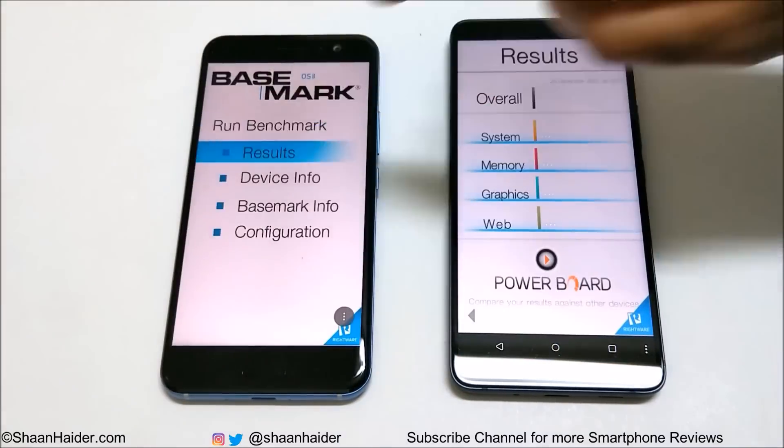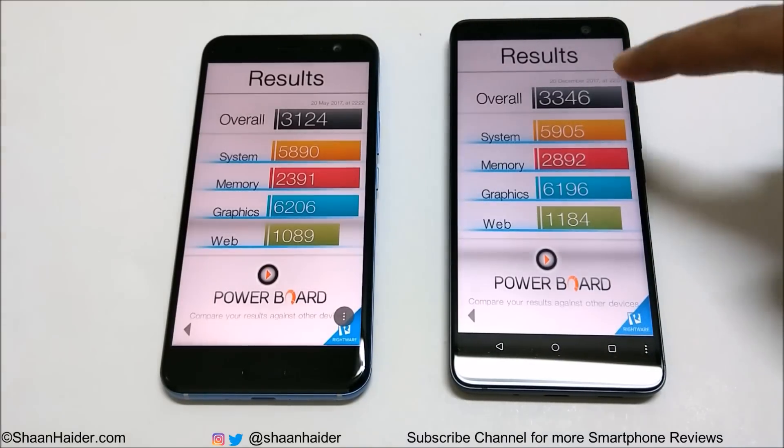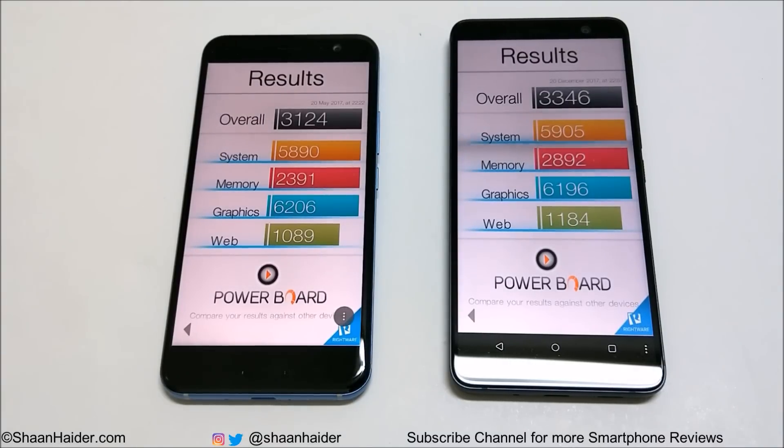Now let's look at Basemark OS 2. The U11 scored 3124 and the U11 Plus scored 3346. You can compare individual scores for system memory, graphics, and web browsing. The U11 Plus is better in system memory and web browsing, but for graphics the U11 performed a bit better — though only by 10 points. Overall, the U11 Plus wins this test as well.